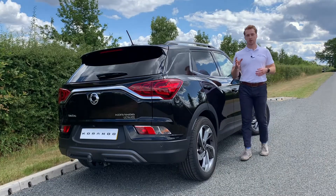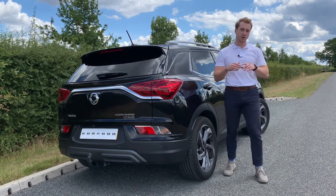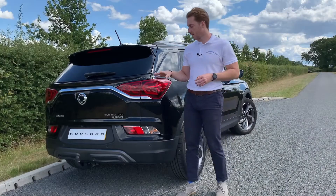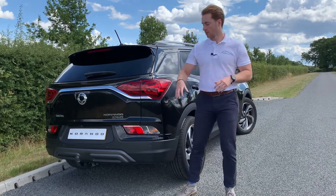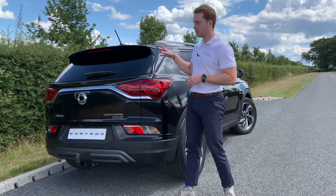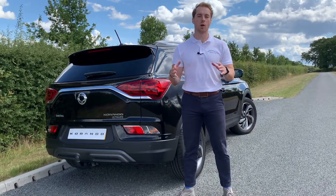From the back, dynamic character lines along the sides and the C pillars create a sharp and stylish profile. The rear features a standout chrome design as well as rear LED lights. The hidden exhaust and sporty rear spoiler with its brake light perfectly brings together a striking road presence from all angles.